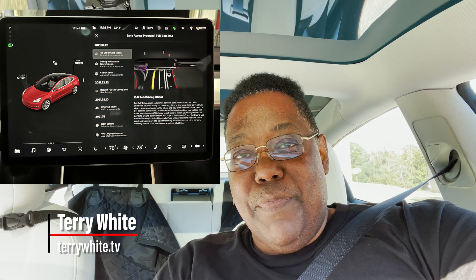Hey everybody, welcome to Terry's Tesla. Last night I got access to the Tesla full self-driving beta. I thought I would give you a peek and show you what it's like. Let's take a look.